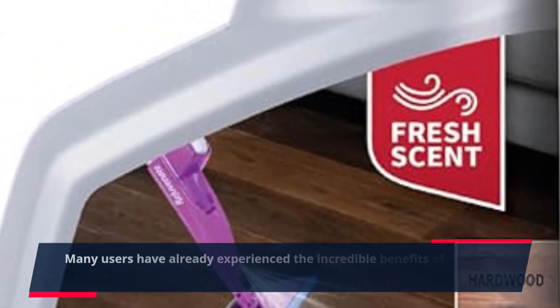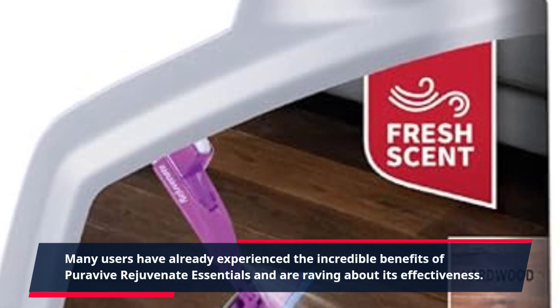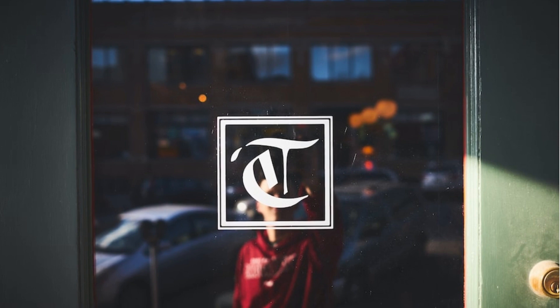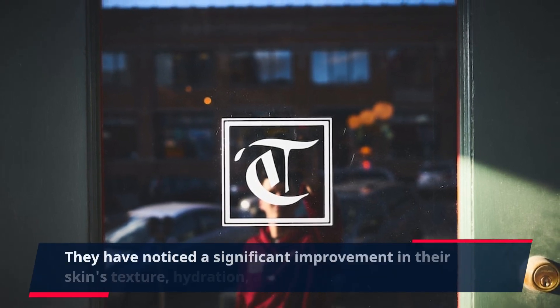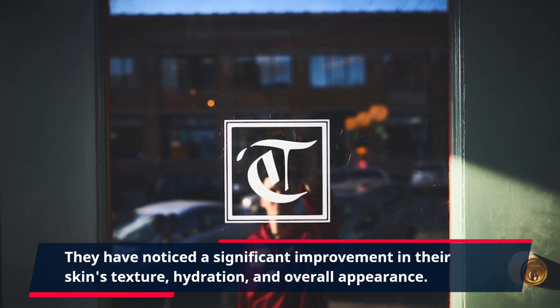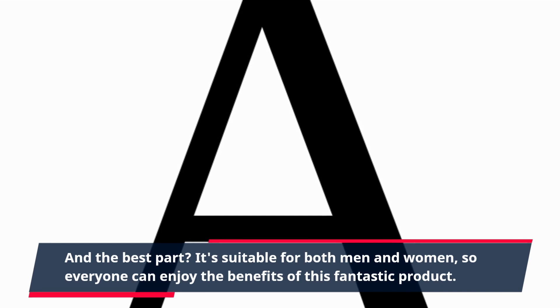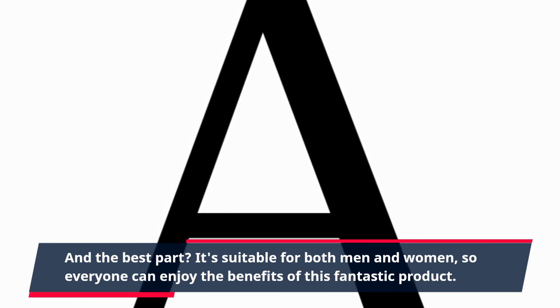Many users have already experienced the incredible benefits of PuraVive Rejuvenate Essentials and are raving about its effectiveness. They have noticed a significant improvement in their skin's texture, hydration, and overall appearance. And the best part? It's suitable for both men and women, so everyone can enjoy the benefits of this fantastic product.